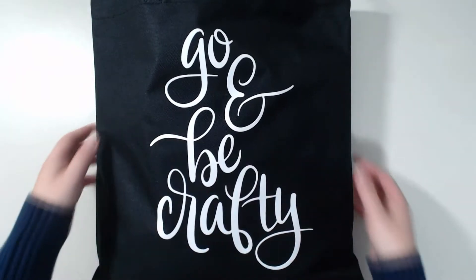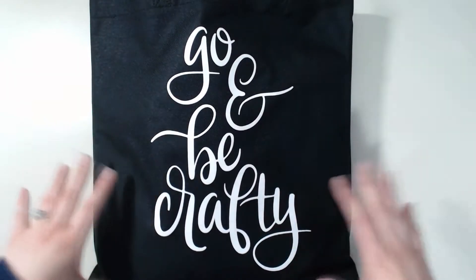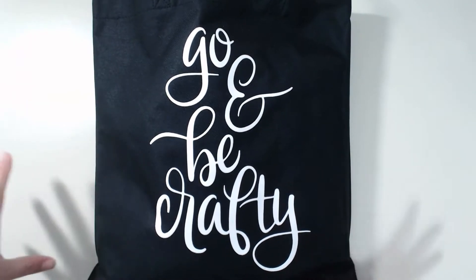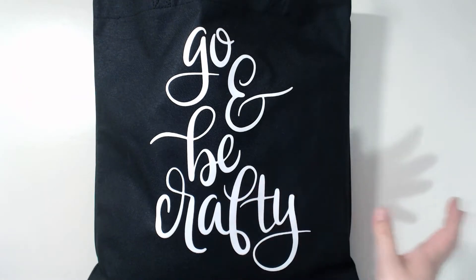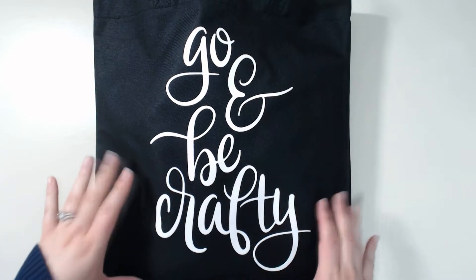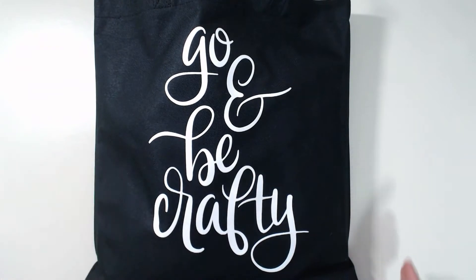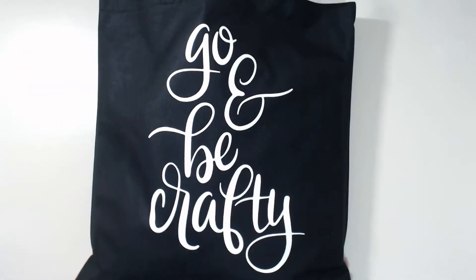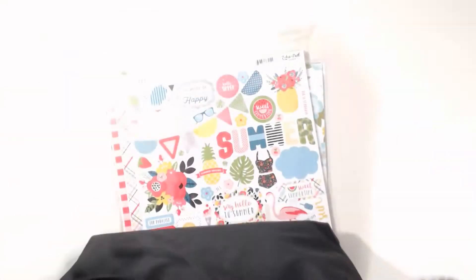First off, I wanted to show you all the free goodies they gave us, and then I'll do a haul. On Friday, the first day, we did a shopping day — we spent half the day shopping and just having fun. On Saturday they gave us a bunch of free stuff, and also on Sunday. The first thing they gave us was this cute little black bag.